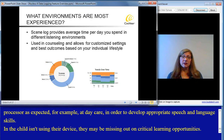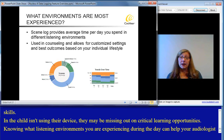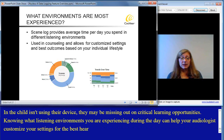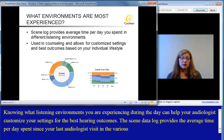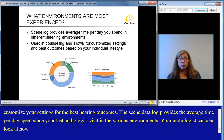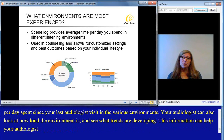Knowing what listening environments you are experiencing during the day can help your audiologist customize your settings for the best hearing outcomes. The scene data log provides the average time per day spent since your last audiologist visit in the various environments. Your audiologist can also review how loud the environment is on average and see what trends are developing. This information can help your audiologist fine-tune your settings to better fit your preferences and your lifestyle.